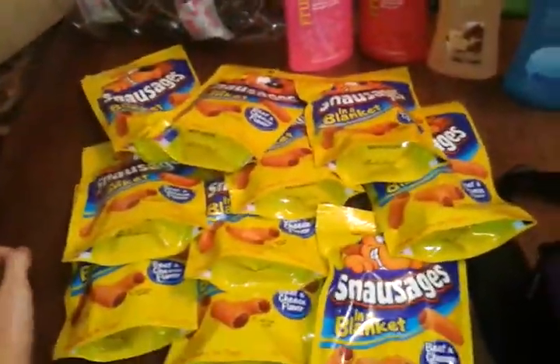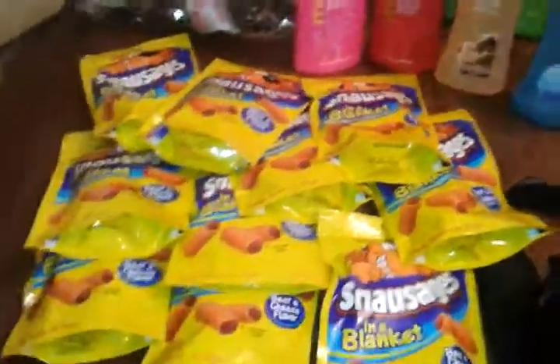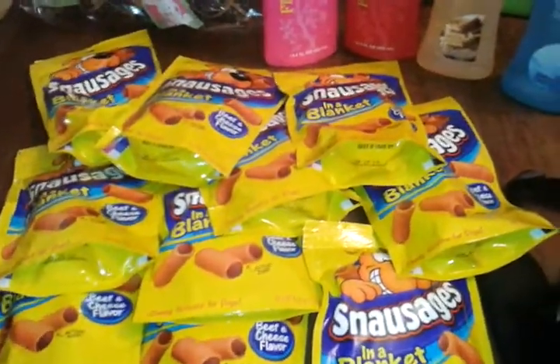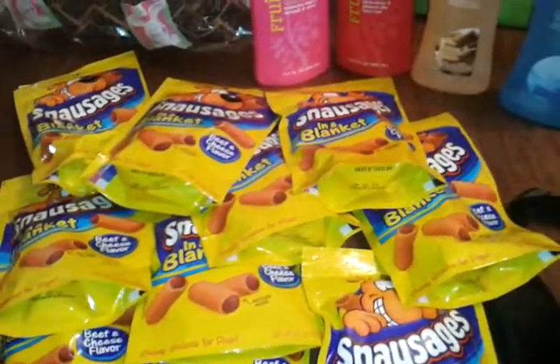I went to Family Dollar. They had just gotten the truck and got all these in. I got 12 — that's what they had. But I gave two of them away before I got back. The manager has dogs and the cashier that I gave one to the other day, her dogs liked it. So I gave the manager one and the cashier one because I live like a block from there and they know me pretty good.